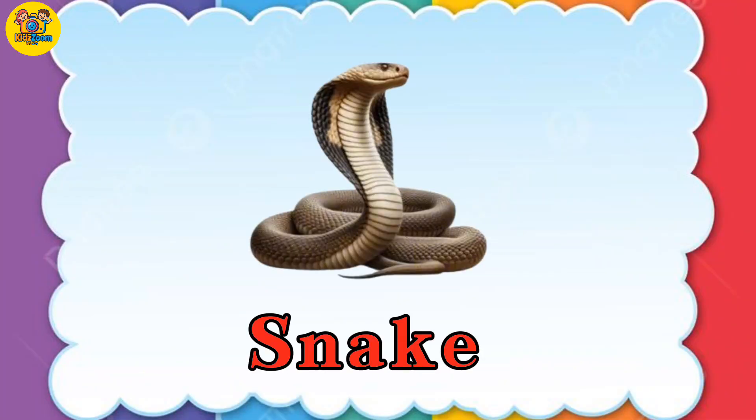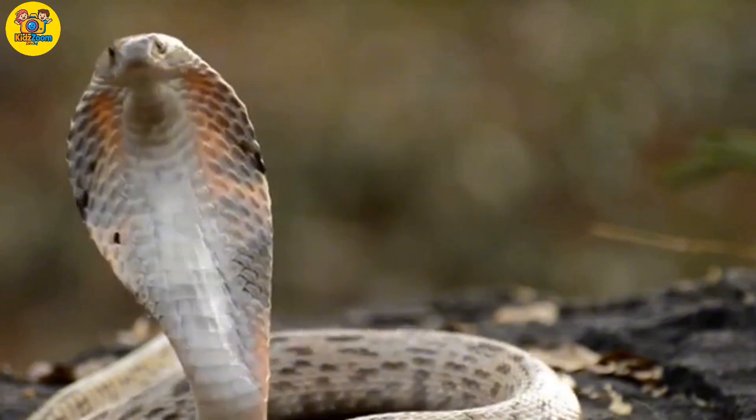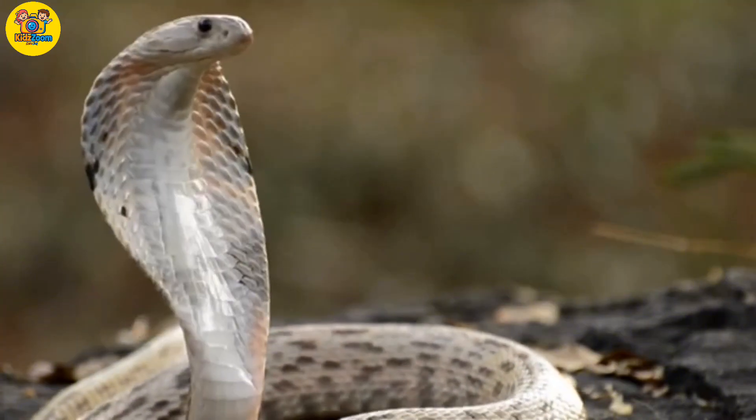Snake. No legs, no arms, but still a backbone. Snakes slither and hiss.